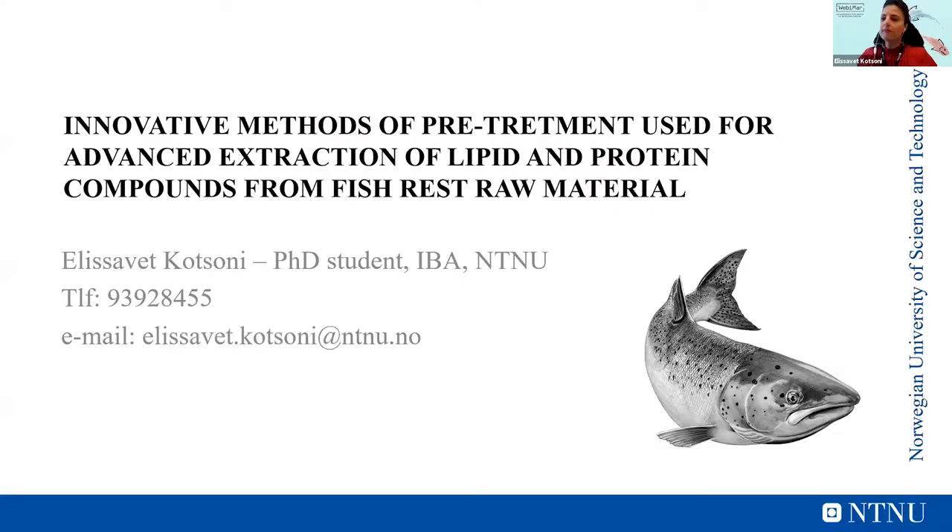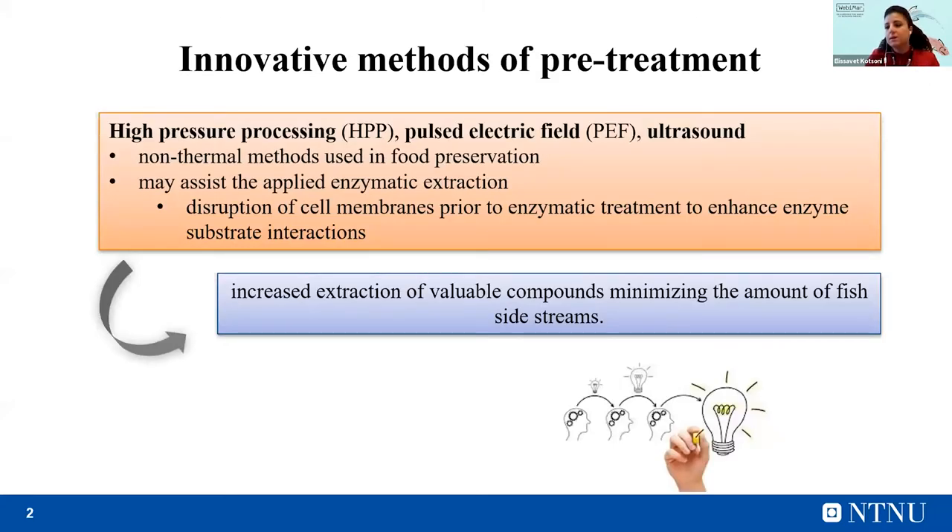My name is Elizabeth Kotzoni and I am a PhD student at the Department of Biological Sciences, NTNU in Ålesund. The topic of my PhD is innovative methods of pretreatment used for advanced extraction of lipid and protein compounds from fish rest materials. In general, the lipid and protein fractions generated from seafood processing constitute approximately 30% to 35% of the initial processed mass. In order to enhance the recovery of valuable compounds like fish protein hydrolysates and fish oil,